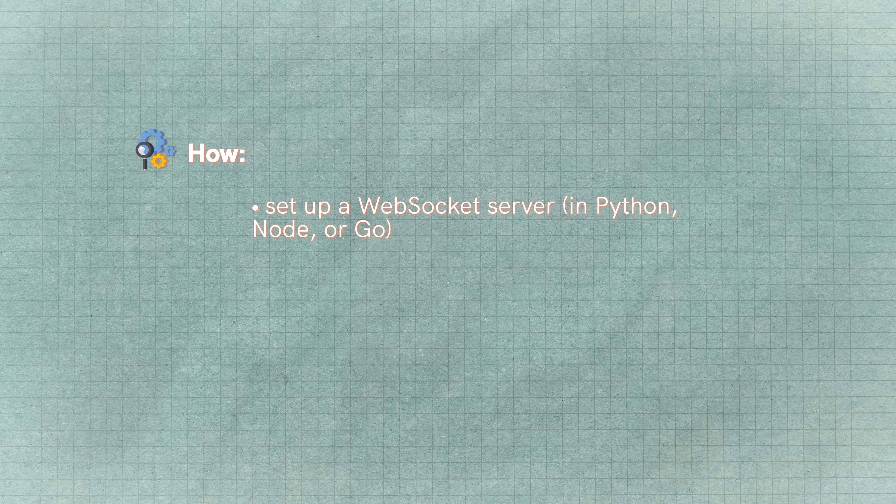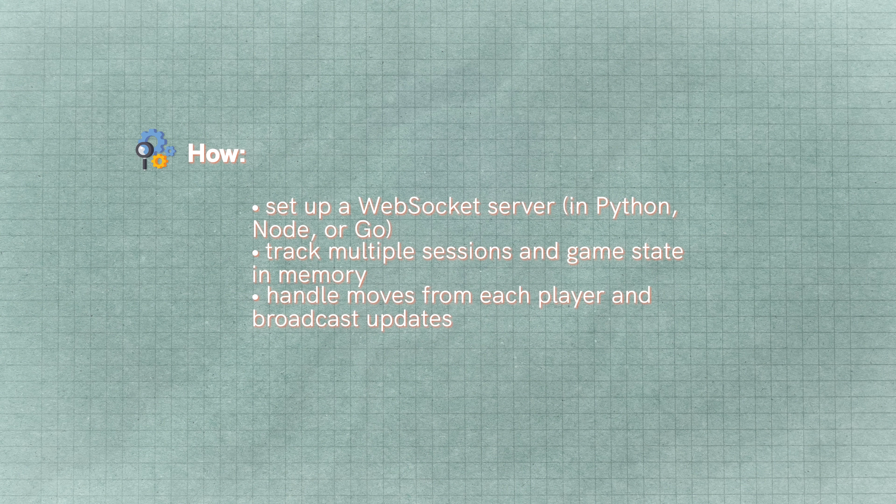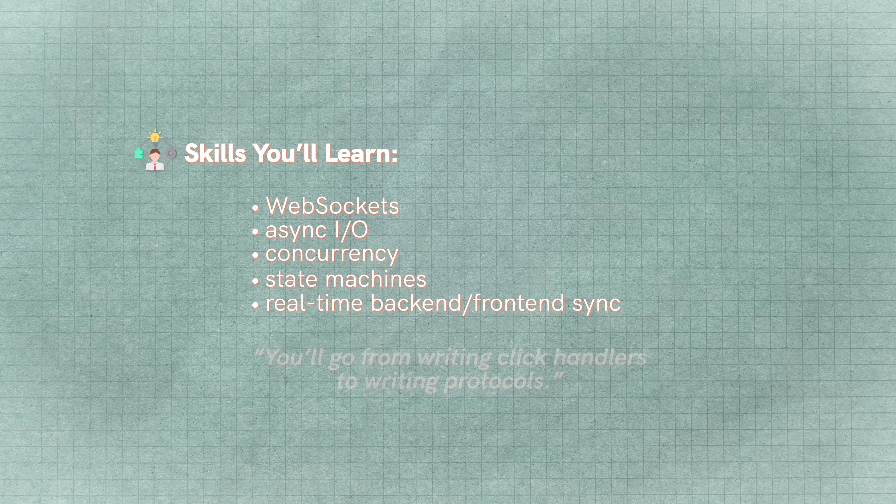The reason I like this project is because the game is relatively simple — you don't need to be a game designer — but handling all the communication over web sockets, syncing state, and dealing with potential security really does teach you a lot and looks fantastic on a resume. You'll need to set up a web socket server, track multiple sessions and games, handle moves from multiple players, broadcast updates to all connected clients. You could even add matchmaking based on an ELO system, tracking global stats — there's so much stuff you could do with this type of project.